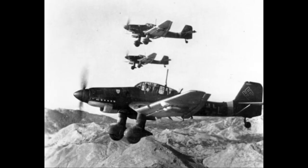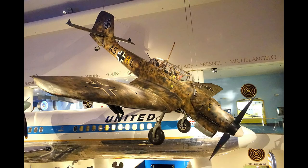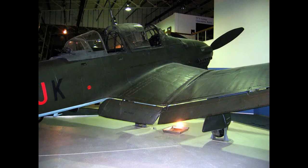Though sturdy, accurate, and very effective against ground targets, the Stuka was, like many other dive bombers of the period, vulnerable to fighter aircraft. During the Battle of Britain of 1940–1941, its lack of maneuverability, speed, and defensive armament meant that it required a heavy fighter escort to operate effectively.